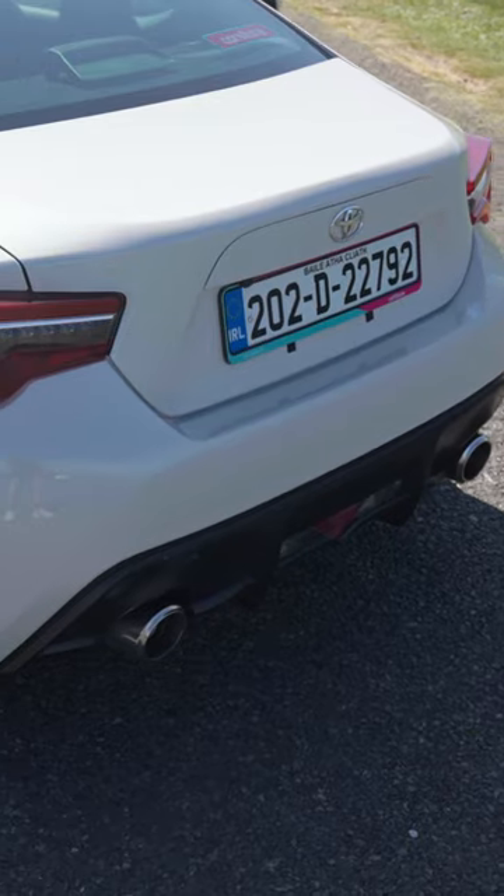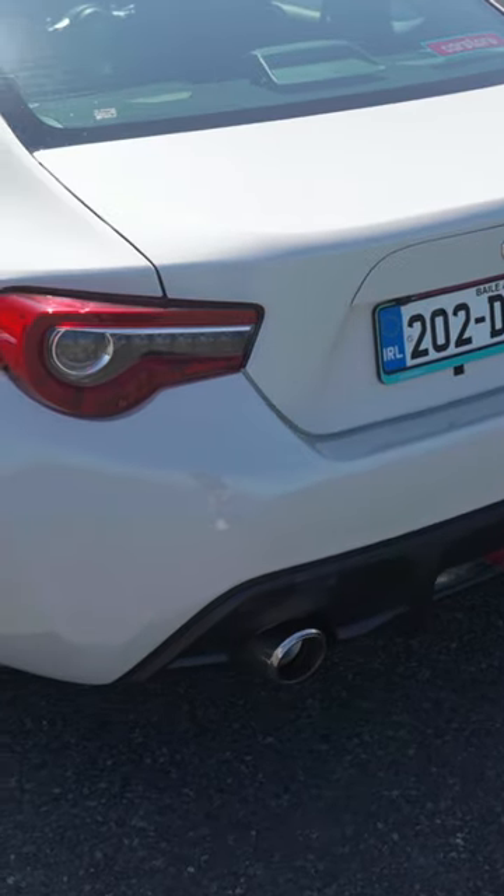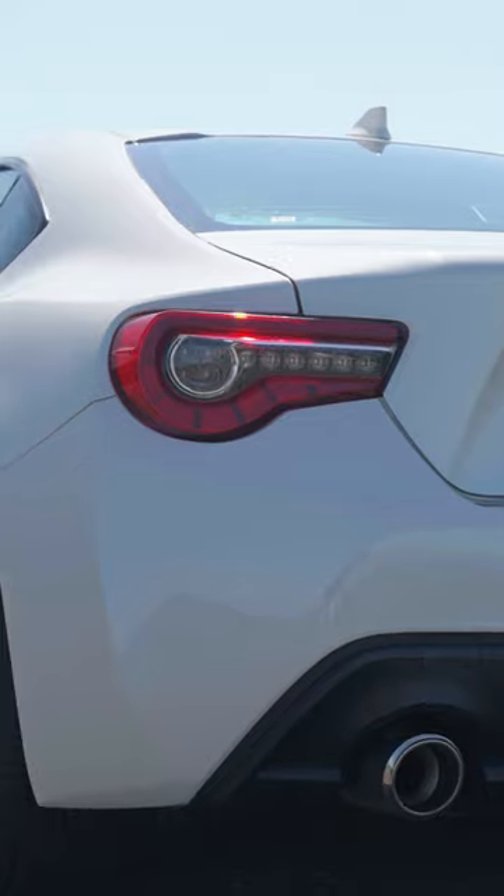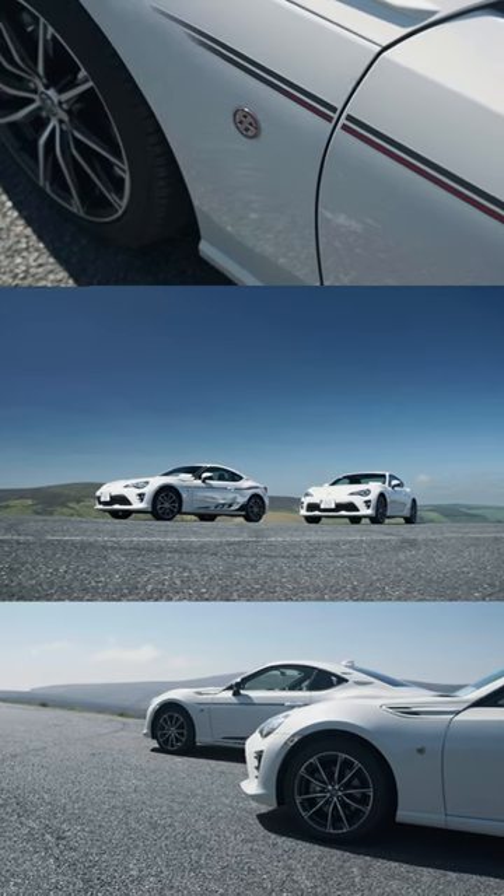Coming around to the rear of the vehicle, both are complemented with dual twin pipe exhaust, and they've also got the rear diffuser. In addition to that is the rear color screen camera. Now let's take them for a drive and let's show you what they're all about.